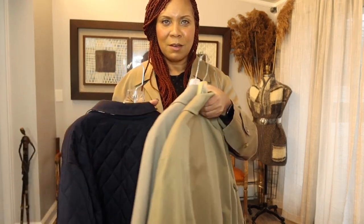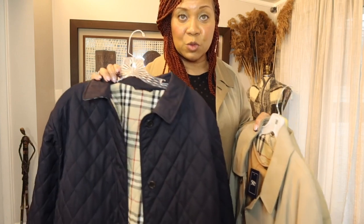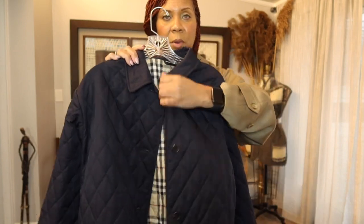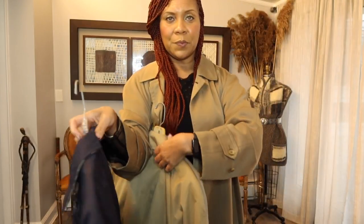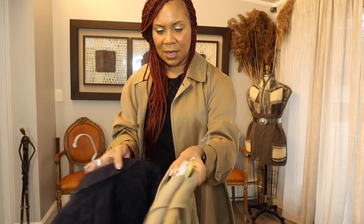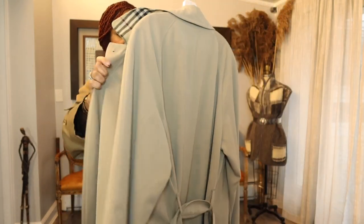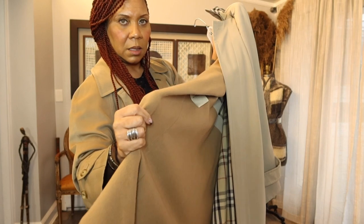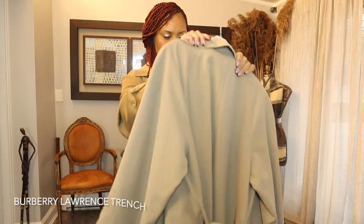Why go to Burberry when you can find them at the thrift store? This is the quilted one — you guys remember this one I thrifted: the quilted Burberry's women's jacket, navy blue. Then we also have this men's coat that includes the belt and the lining. Look at how nice this is — let me try this on and show you.